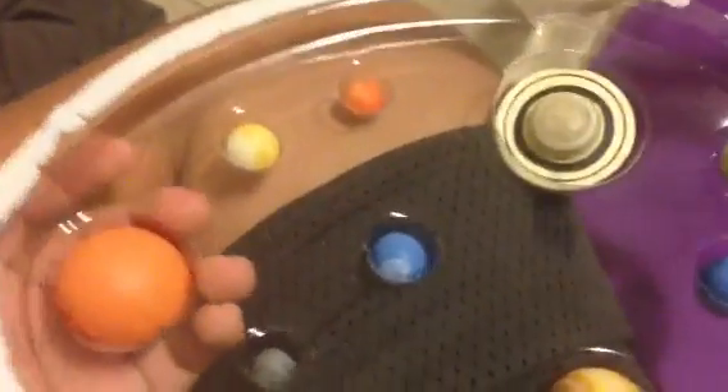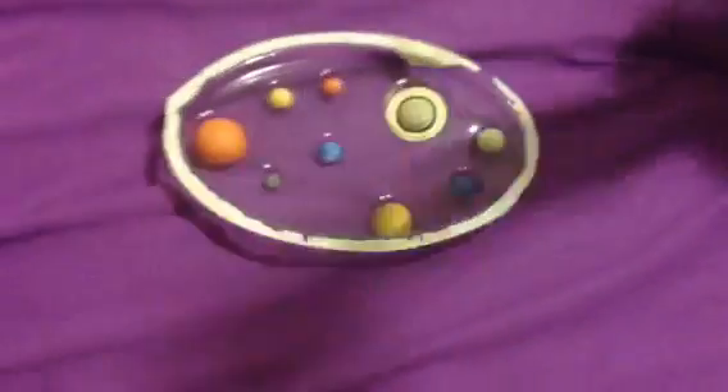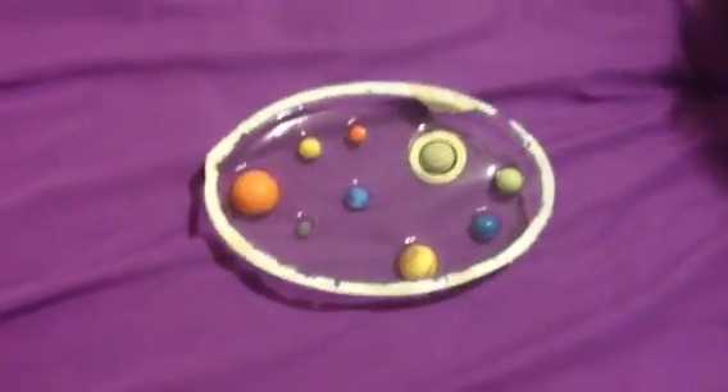Goodbye everyone! This is the solar system and I really love this solar system toy. Goodbye everyone, and I'll see you next time in the next review. Don't forget to see my brother's review, 'The Life Cycle of the Frog.' Goodbye everyone!